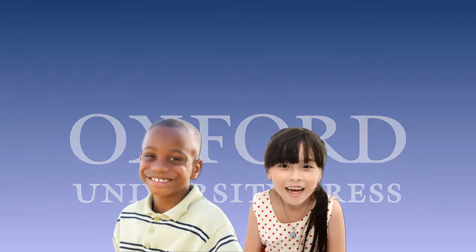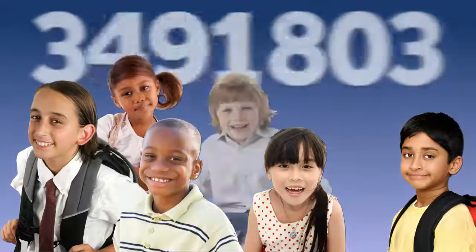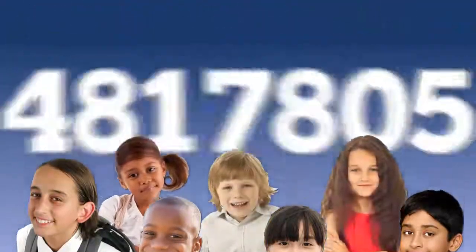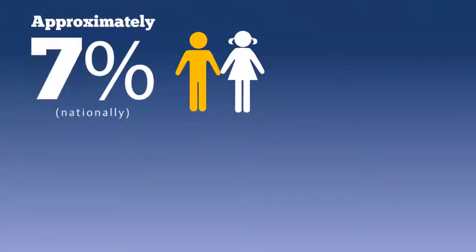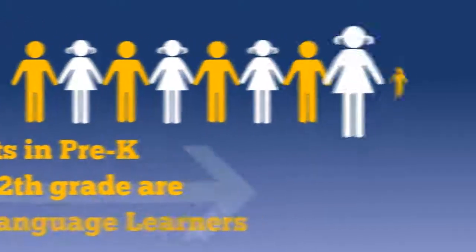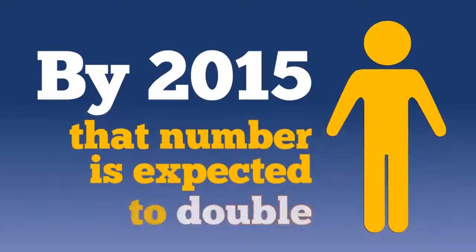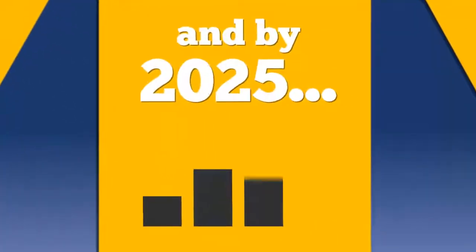Our student population is more diverse than ever, and the number of English learners is increasing in classrooms across the country. Approximately 9% of students in pre-K through 12th grade are English language learners. By 2015, that number is expected to double, and by 2025, it's expected to quadruple.